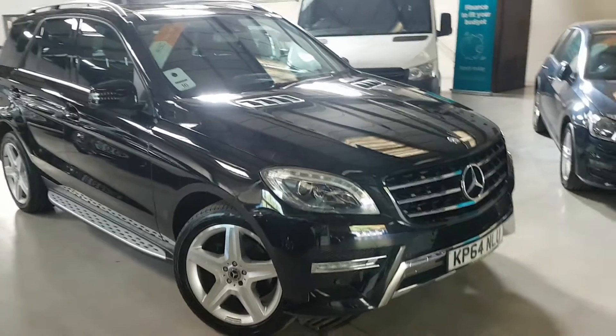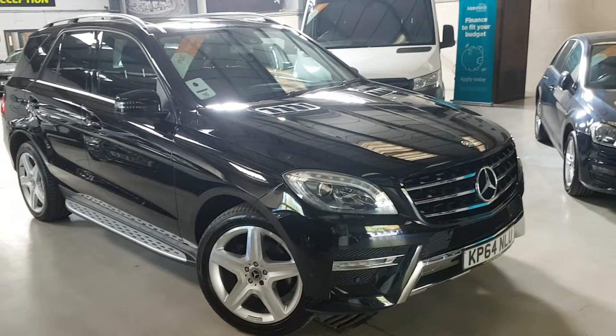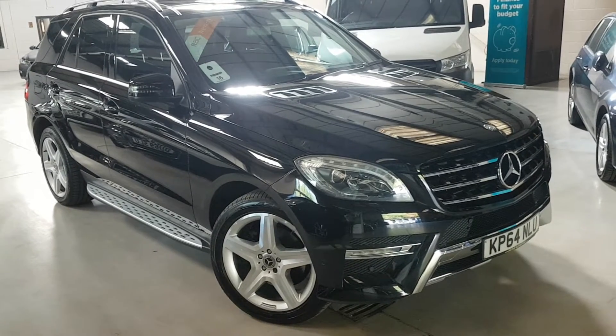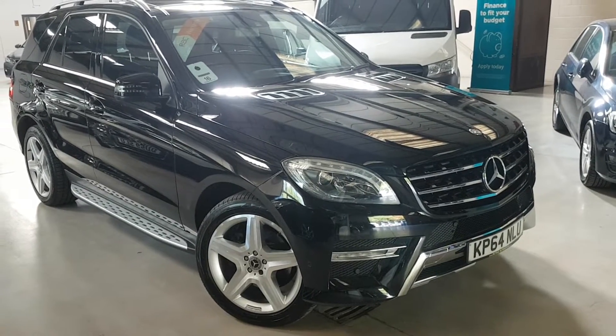Hello folks, thanks for visiting Active Automotive and in particular looking at our stunning ML250 AMG Line Premium, to give it its full title.